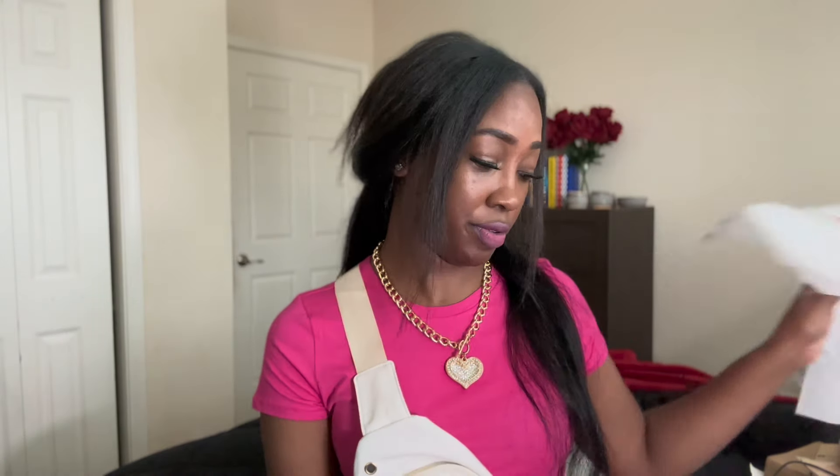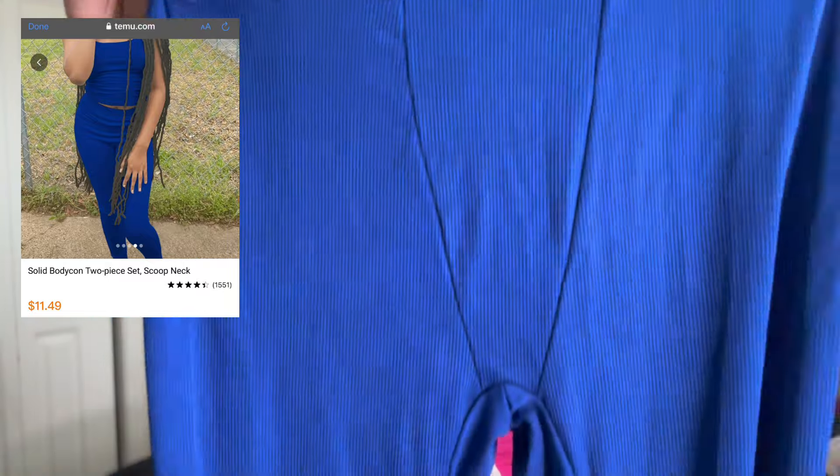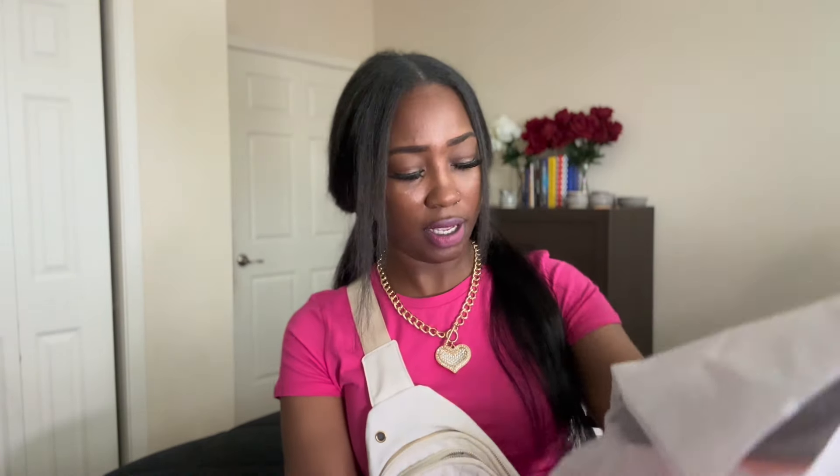Oh this blue is pretty! This is the same set as the gray one. I love this blue — this blue is beautiful. This blue one looks smaller than that gray though. There's a lot of stuff in here — they said Temu will pack a bag!